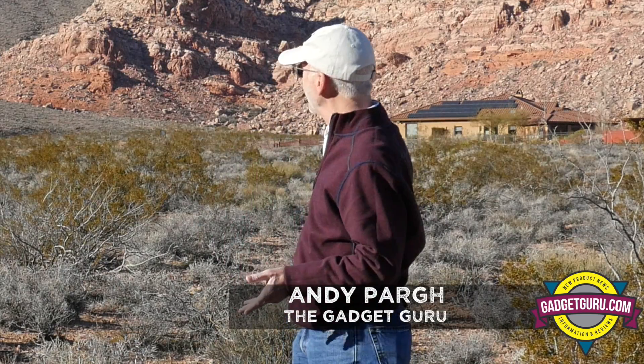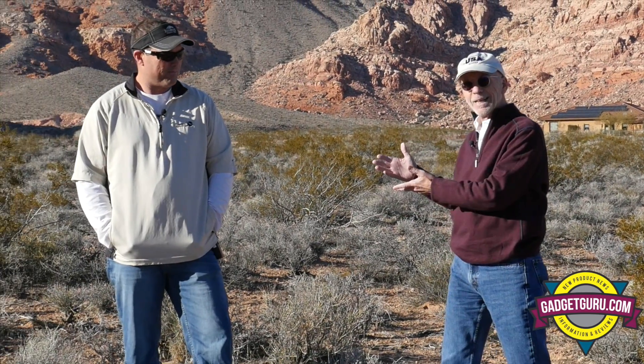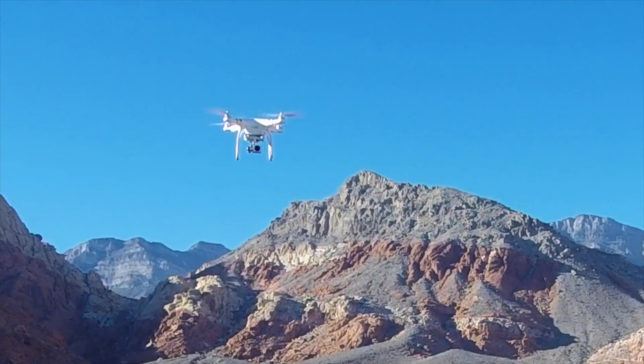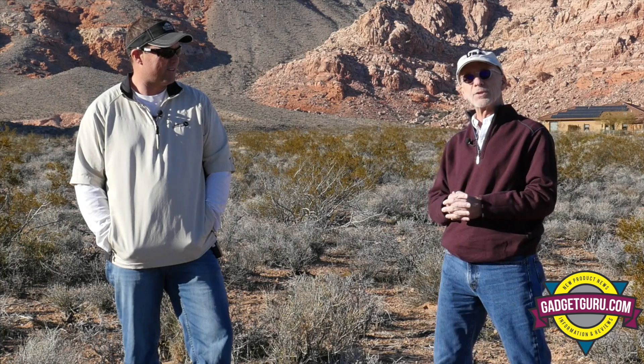Hi, I'm the Gadget Guru Andy Parr, and I'm here in Calico Basin in Nevada, just outside of Las Vegas. Here with me is Ted. Today, Ted and I are going to attempt to address a question many people have been asking: what's the difference between a Phantom, which is what Ted is flying, and a Yuneec Q500 4K? Stay tuned, because that starts next right here on the Gadget Guru.